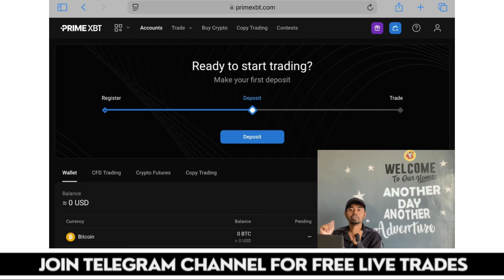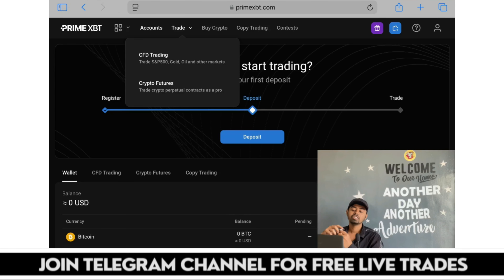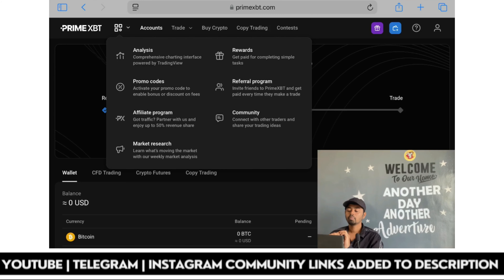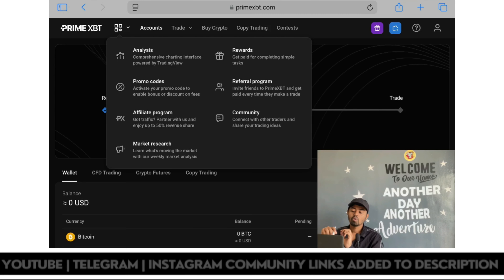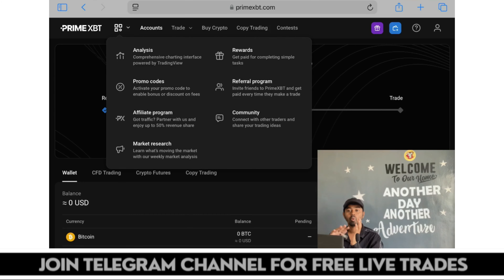Complete details will be shared shortly. Under the trade option you can get CFD trading and crypto futures. Under the explore option you can check analysis, promo codes, affiliate program, market research, rewards, and referral program. You have to use my promo code and activate it during the signup process, afterwards you can easily grab the upcoming rewards.